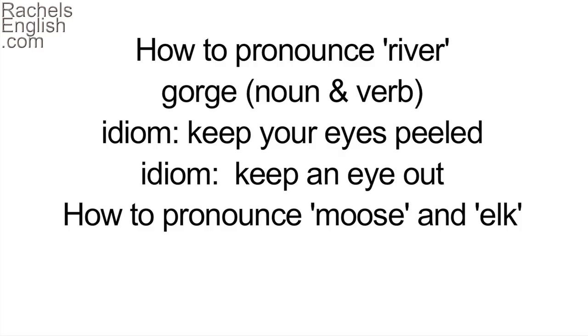Today's topic is how to pronounce 'river', 'gorge' — the noun and the verb — the idioms 'to keep your eyes peeled' and 'keep an eye out', and the pronunciation of 'moose' and 'elk'.